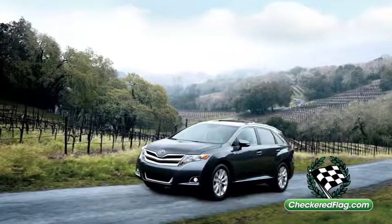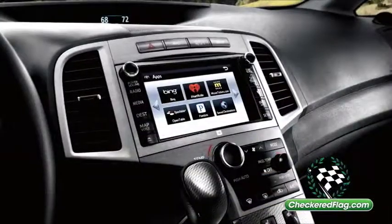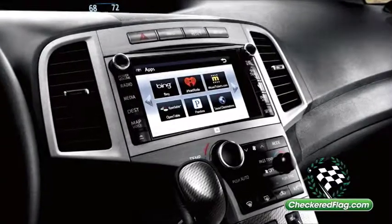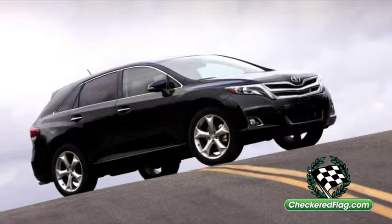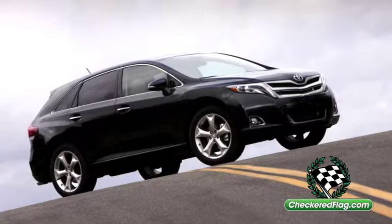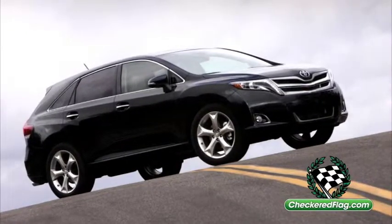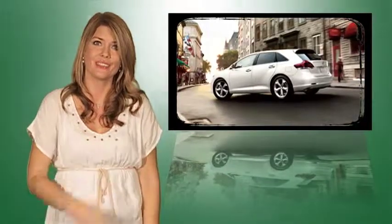Whether the road is wet or dry, you can never have too much grip. Enter the available all-wheel drive with active torque. And probably one of the coolest features I've ever heard of: Hill Start Assist Control, which prevents your Venza from rolling backwards when you accelerate from a standstill on a steep incline by holding the brakes for you for about three seconds while you switch from brake to accelerator. Who thinks of this stuff? Toyota. That too.